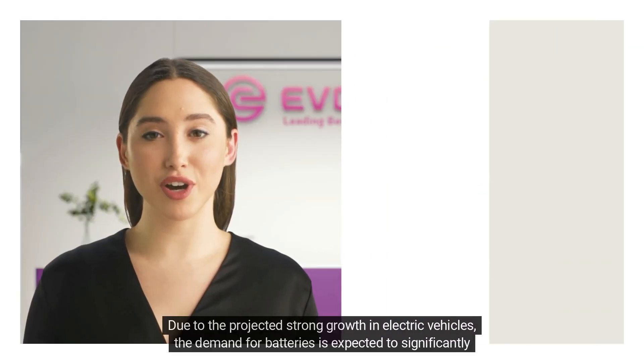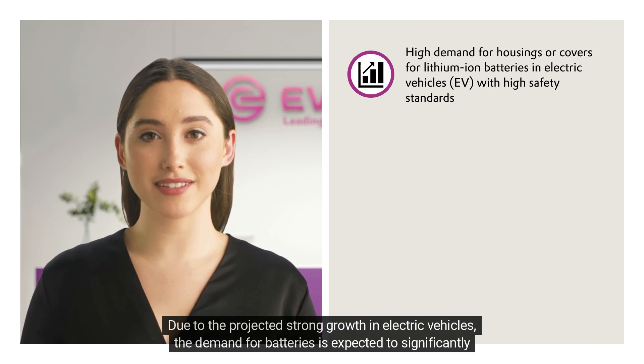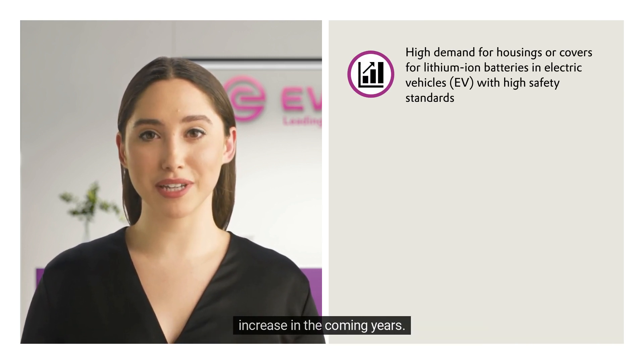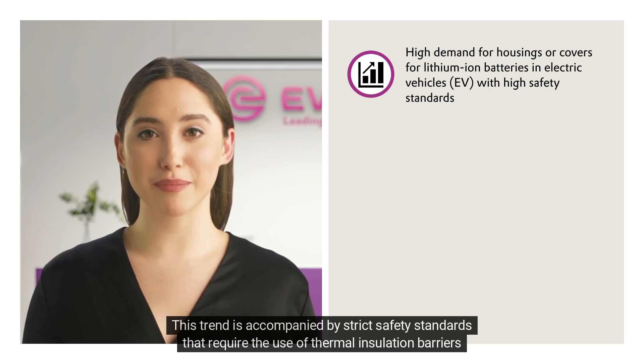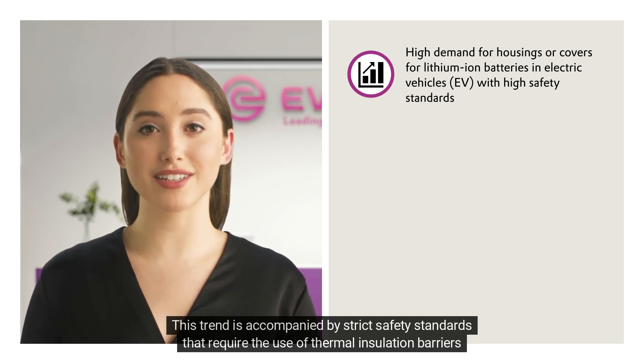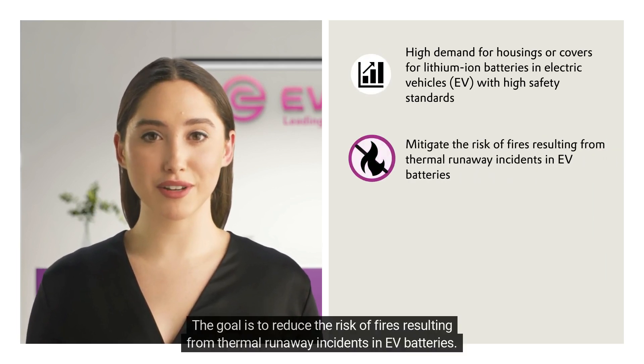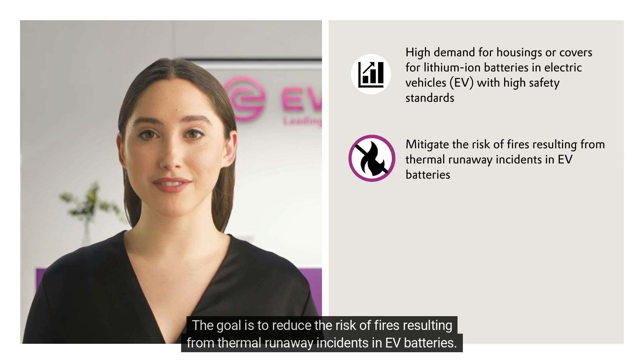Due to the projected strong growth in electric vehicles, the demand for batteries is expected to significantly increase in the coming years. This trend is accompanied by strict safety standards that require the use of thermal insulation barriers in lithium-ion batteries. The goal is to reduce the risk of fires resulting from thermal runaway incidents in EV batteries.